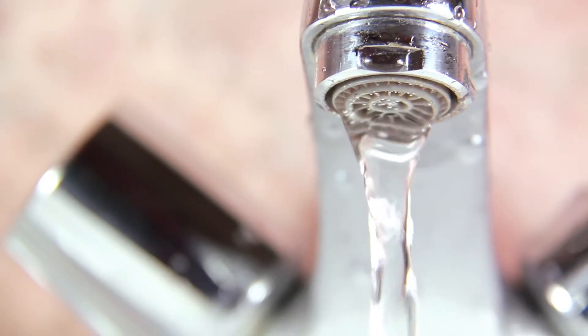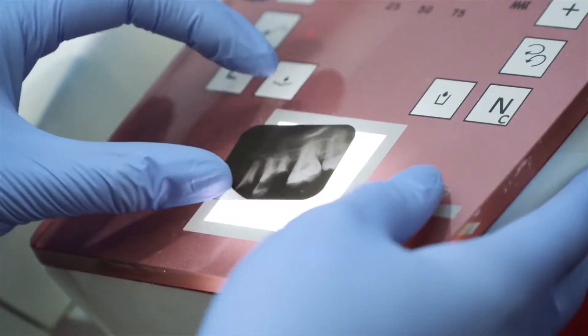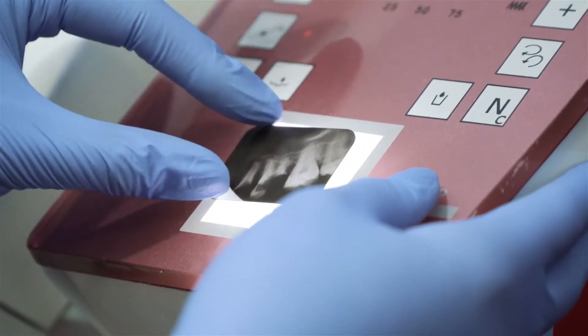Drink and use tap water in your home. Tap water is fluoridated and it helps to prevent tooth decay. The fluoride strengthens the enamel.